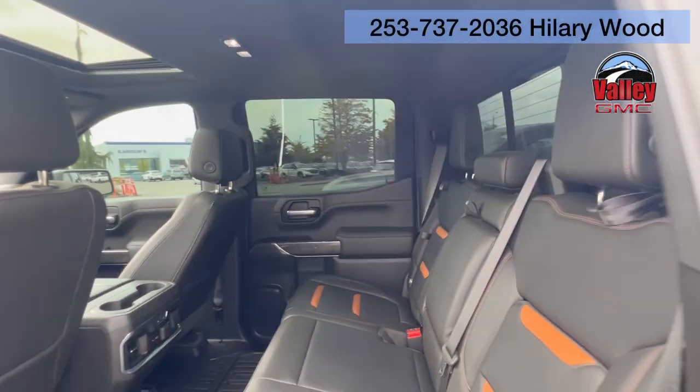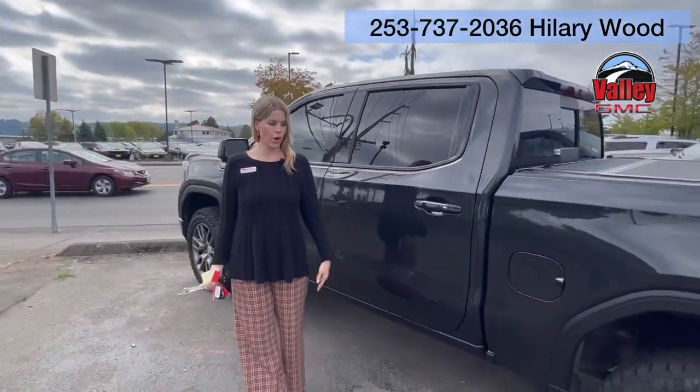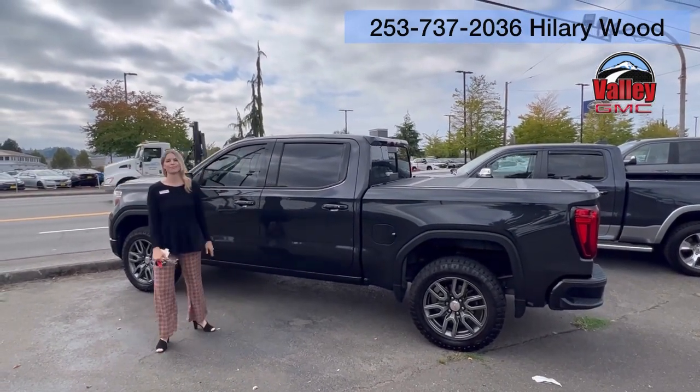It is here and available. Special truck this is. I would love to work with you if you're near or far — call, text, email, come see me. I'm available to you anytime. See you soon.